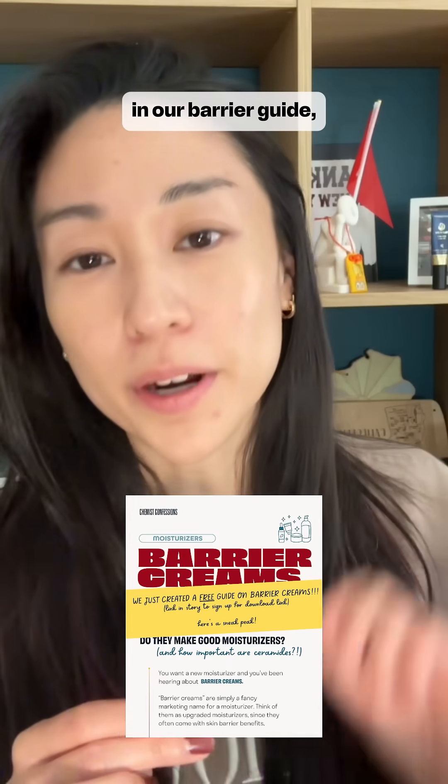We've compiled our barrier cream notes and my own oily skin take on these 10 in our barrier guide, which we share for free. Link in profile.